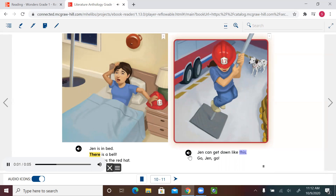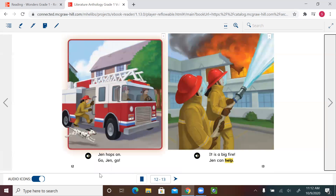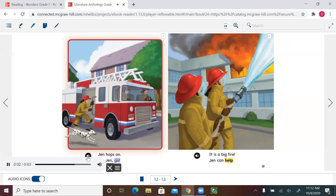That means she was resting and now it's time for duty — she needs to start work. 'Jen can get down like this. Go, Jen, go!' Turn the page. 'Jen hops on. Go, Jen, go.' For this page, the character is Jen, and the setting — she's now outside the fire station. The event is she's getting to start work, getting into her job, and of course she's wearing the hat.